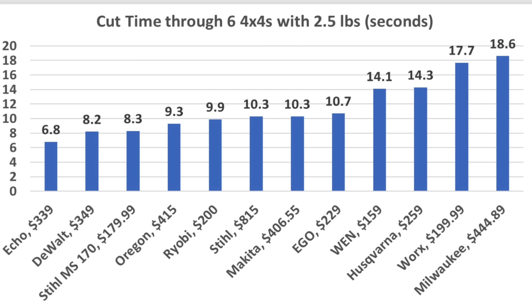If it's all about cutting speed, the Echo came out on top at 6.8 seconds, followed by DeWalt at 8.2, Oregon 9.3, Stihl 10.3, and Ego 10.7. Some very interesting results when comparing all the saws tested in episodes 1 and 2: even though the Echo cost less than DeWalt, Stihl, Milwaukee, Makita, and the Oregon, it outperformed all of those brands, cutting through the six 4x4s in only 6.8 seconds.